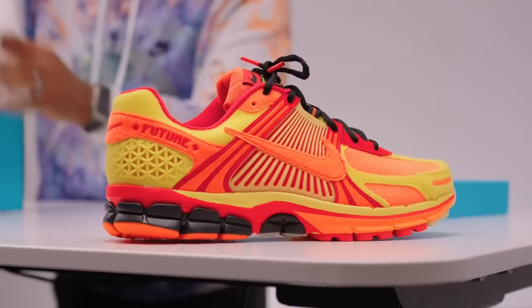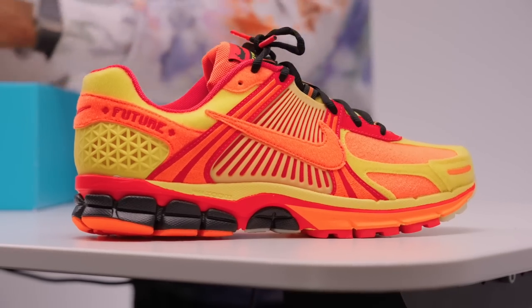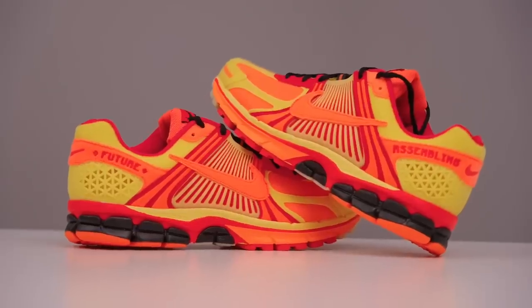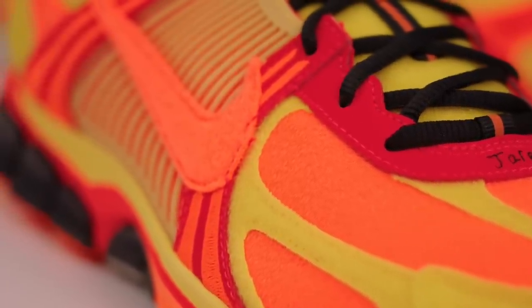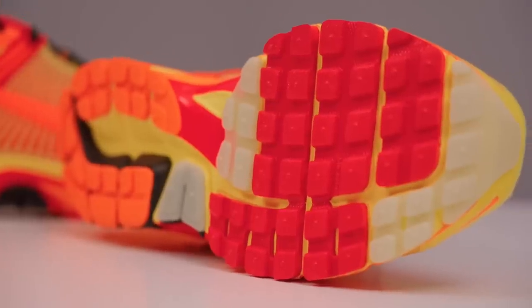For those not familiar, this is the Vomero 5 — probably one of the most popular retro Nike shoes out there right now. For fans of the Vomero, this is your moment because the shoe is getting a lot of respect from the community and popping up in a bunch of different colorways. To give you a little history: the Vomero 5 first released back in 2010–2011. There was a Nike Plus version of this shoe — similar to the Hyperdunk Plus that measured your height, how high you jumped, and how many steps you took. This version doesn't have that, but it does have two zoom pods — one in the heel and one in the forefoot — to give you that extra cushioning, bounce, and responsiveness.